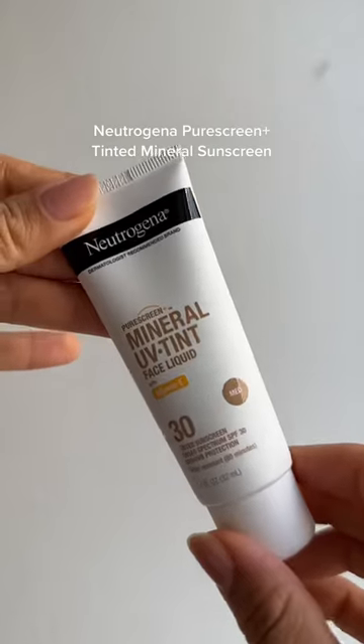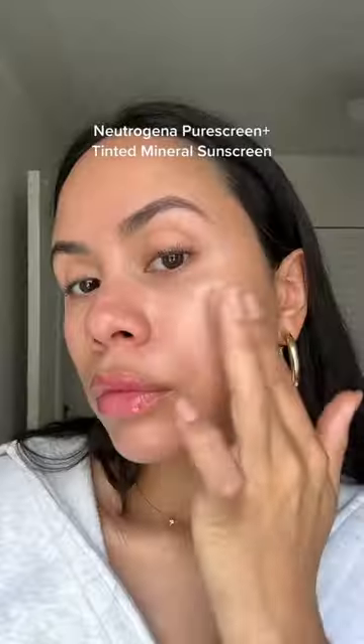Now, if you like a little bit of a tint, the Neutrogena Mineral UV Tint is great as an everyday sunscreen with light coverage. I love this for those no makeup days.